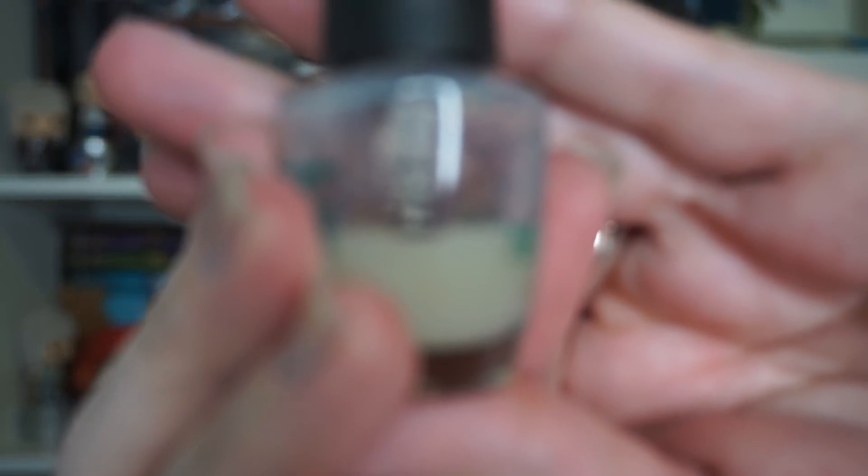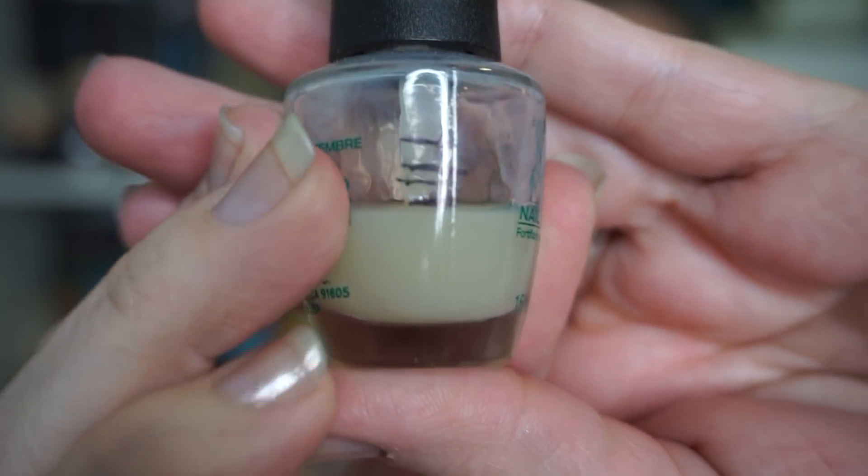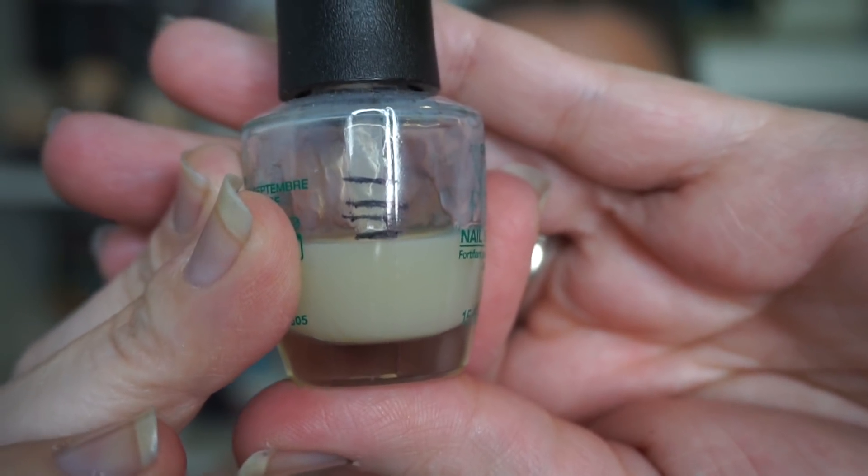Then I have my Nail Envy nail strengthener and you can see I've made some more progress — not a ton. That's all that's on my nails today; I've been trying to remember to use it. From the start until now I definitely have made progress. I don't know that I see too much of an improvement when I have that on, but it's a thing that I have now.